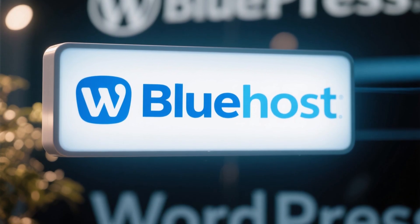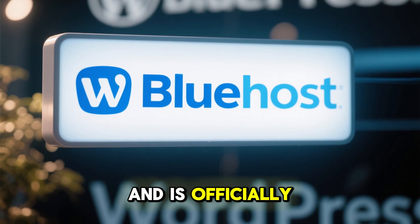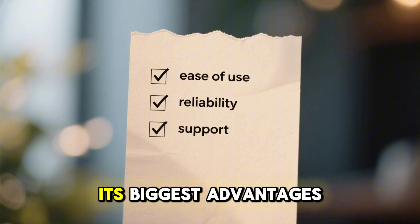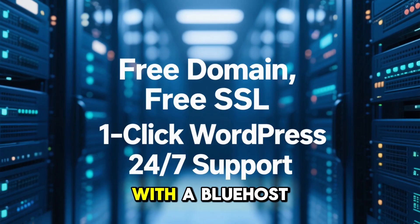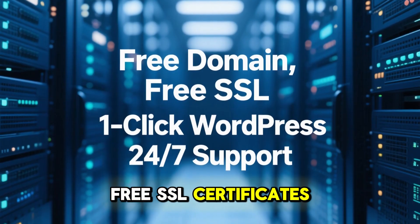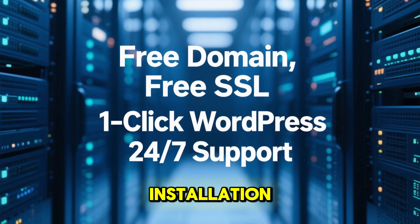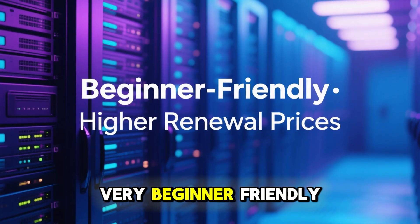Let's start with Bluehost. Bluehost is one of the most established names in web hosting and is officially recommended by WordPress. Its biggest advantages are ease of use, strong reliability, and excellent support. With a Bluehost plan, you'll get a free domain for the first year, free SSL certificates, one-click WordPress installation, and 24/7 customer service. This makes it very beginner-friendly.